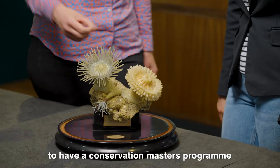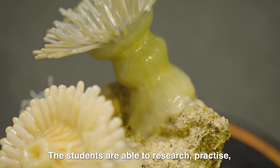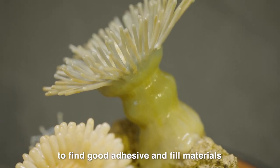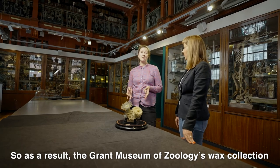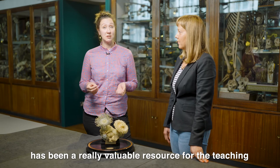We're very lucky here at UCL to have a conservation master's program. The students are able to research, practice, and experiment with these types of materials to find good adhesive and fill materials to treat these objects. So as a result, the Grant Museum of Zoology's wax collection has been a really valuable resource for the teaching of conservation students here at UCL.